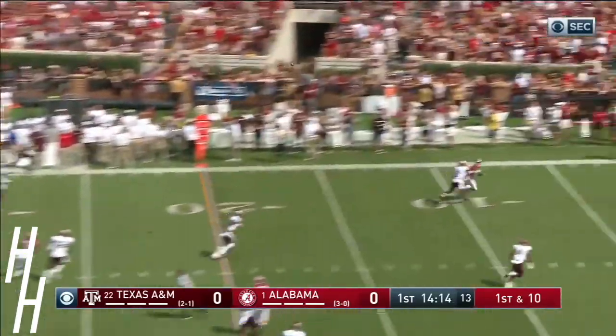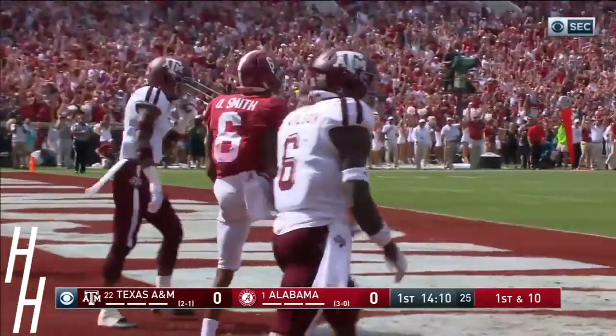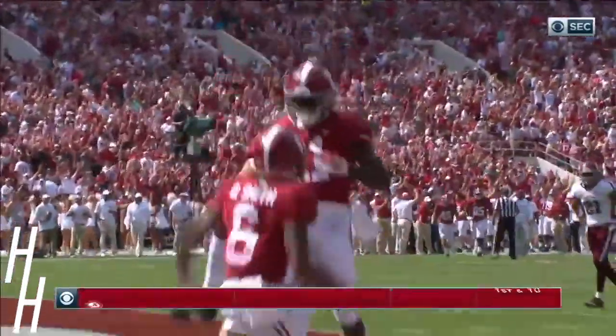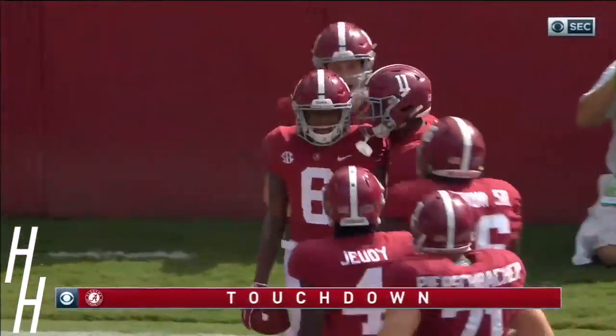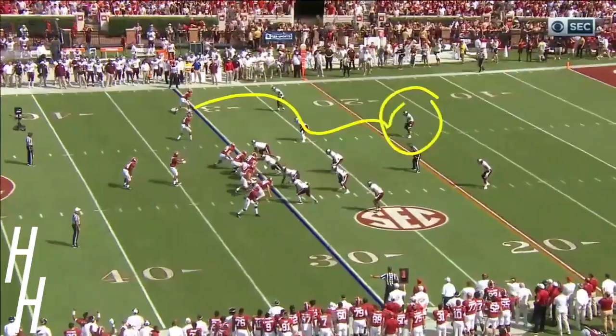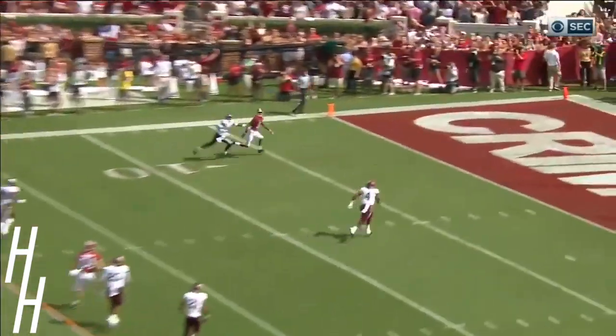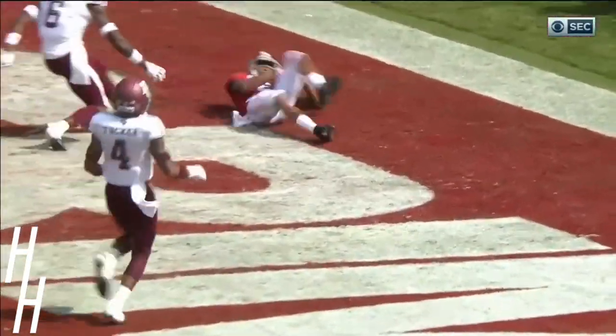Loads up — end zone. Devontae Smith dives. Touchdown, Alabama. Seven yards deep in the end zone, he laid out beating Donovan Wilson the safety on coverage, and quickly 55 seconds into the ball game Alabama is on the board for the first time with a 30-yard touchdown pass.